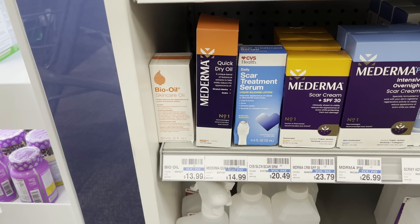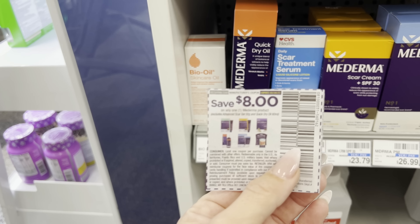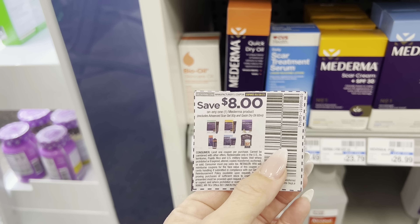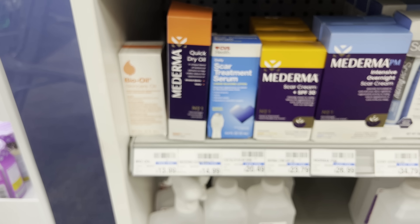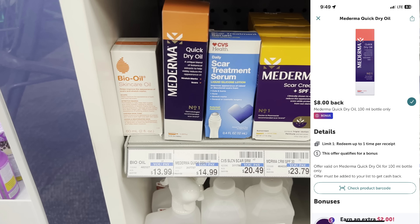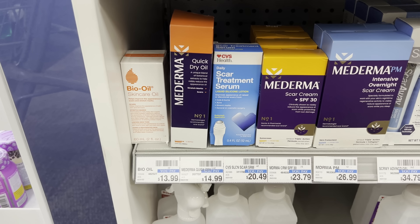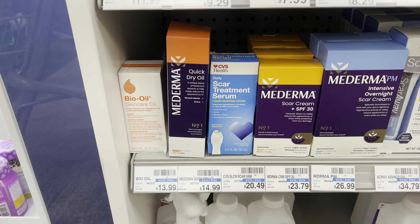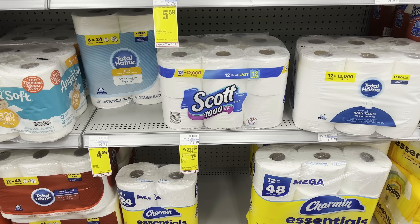Here's an easy moneymaker deal — this is why I think ordering coupons is worth it. I have an $8 off one coupon from the 1/15 Save insert. I'm grabbing the Mederma Quick Dry Oil, the 100ml bottle, for $14.99. Use the $8 coupon, then submit to Ibotta for $8 back — making it free and a $1.01 moneymaker.